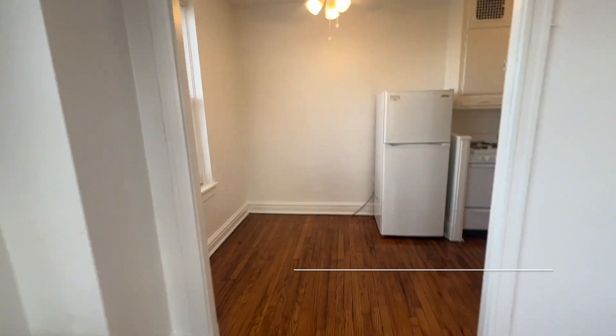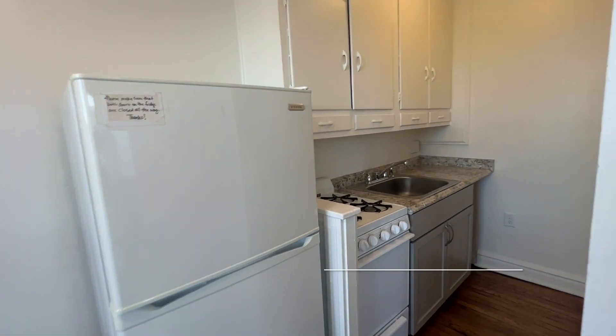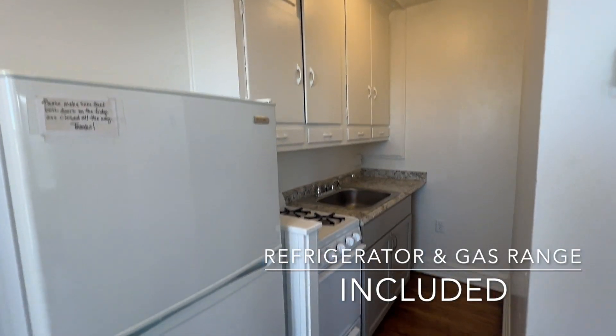The apartment has an eat-in dining area and a galley kitchen with a lot of storage space.